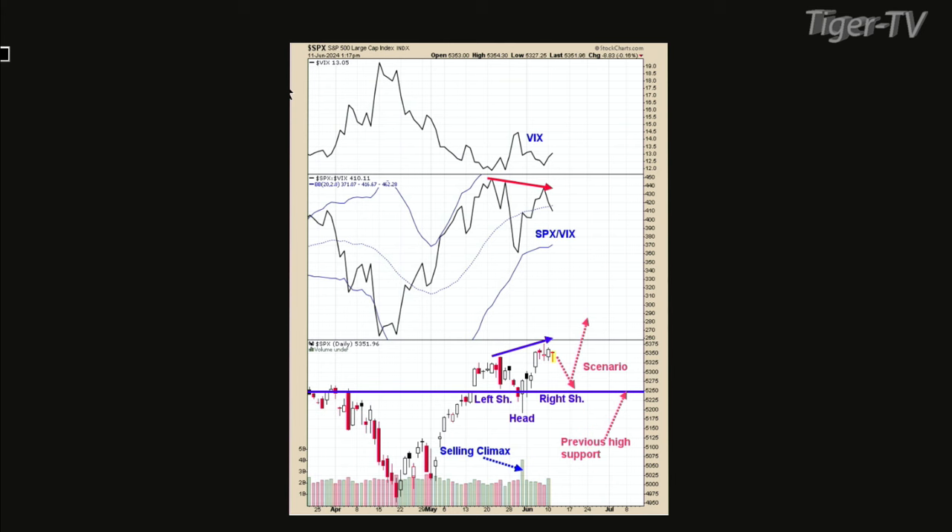Either way, if the market pulls back or doesn't pull back, it's still a bull market. The bigger trends are bullish and the short-term trend is just a little fuzzy. I'm thinking we're probably going to hit a low this week or during expiration week and can probably rally out from there.